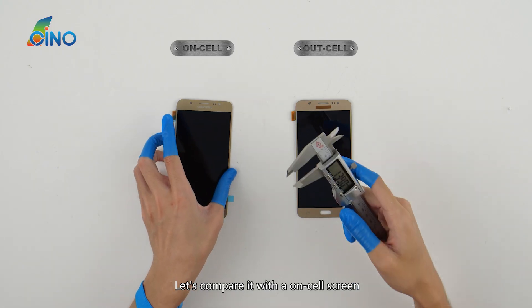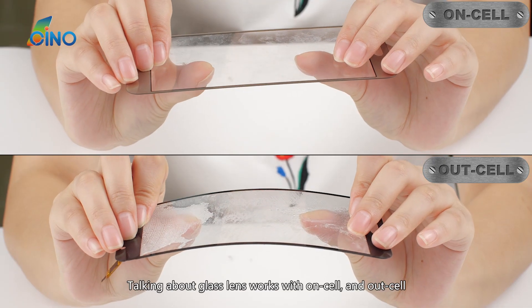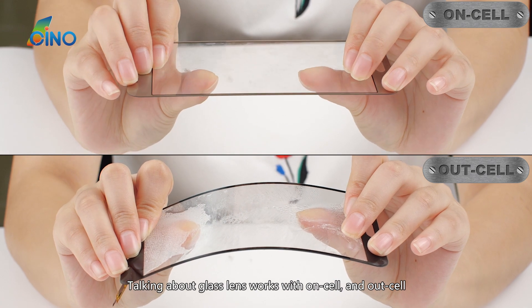Let's compare an Oncel screen with an Outcel screen. Comparing their thickness, Oncel is much thinner. Now let's look at the glass lens working with Oncel and with Outcel.